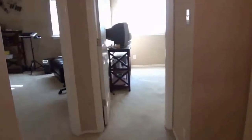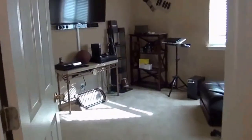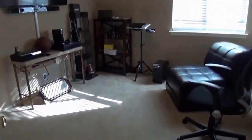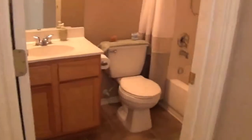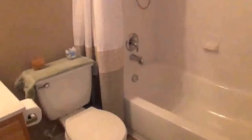Two of the three bedrooms are split apart from the master, so you have additional privacy. Nice neutral colors in all the bedrooms — that's bedroom number two and bedroom number three. Here we have the hall bath with a single sink and tub-and-shower combination.